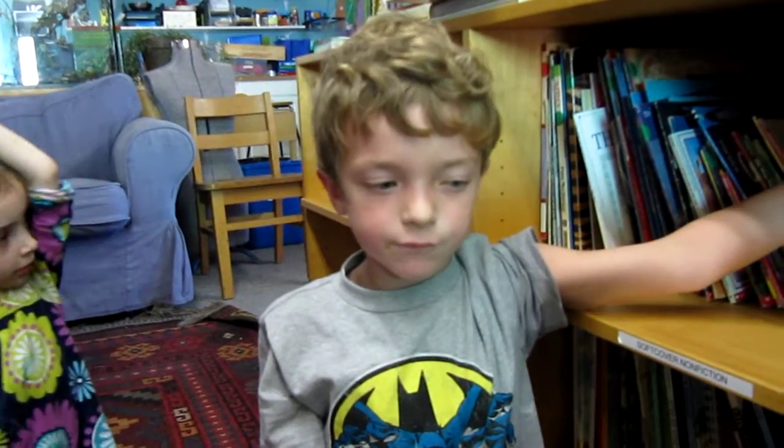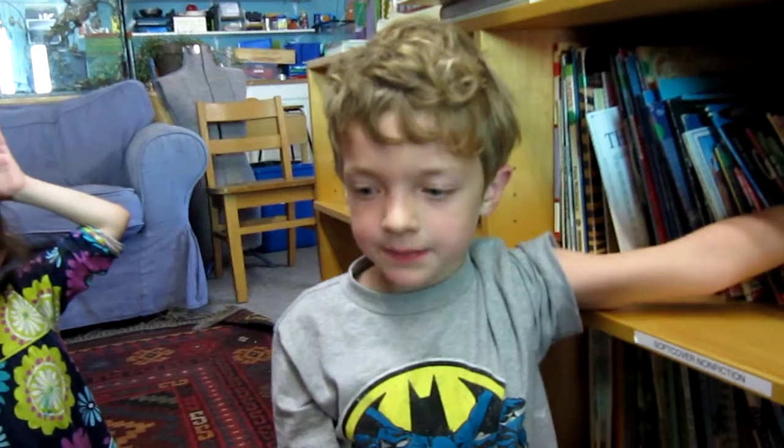I'm going to tell you how the spider eats. First a fly flies into the web, then they wrap it up, repair their web, stick their fangs in the fly, turn their insides into liquid and then suck it all out and just leave it there.